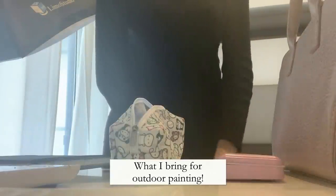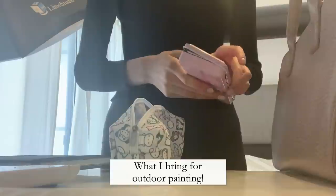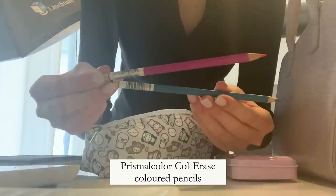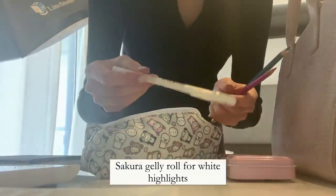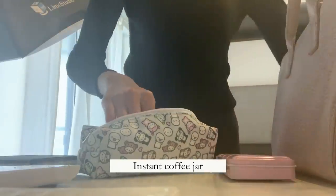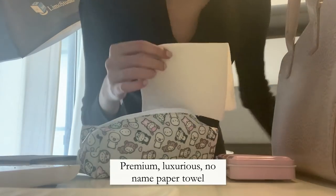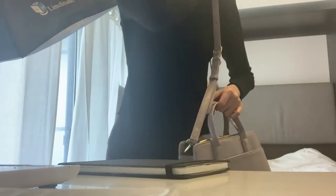I'm getting ready to go out and get some painting done, so I thought I'd share what I bring. Of course I'm bringing all of my watercolors, two Prismacolor Col-Erase colored pencils, a jelly roll in case I want to add some highlights, and a water brush with a water reservoir which is very convenient. I always bring a little jar of water to rinse my brush, a paper towel to wipe off my brush, and of course my sketchbook. I just put everything in my purse.